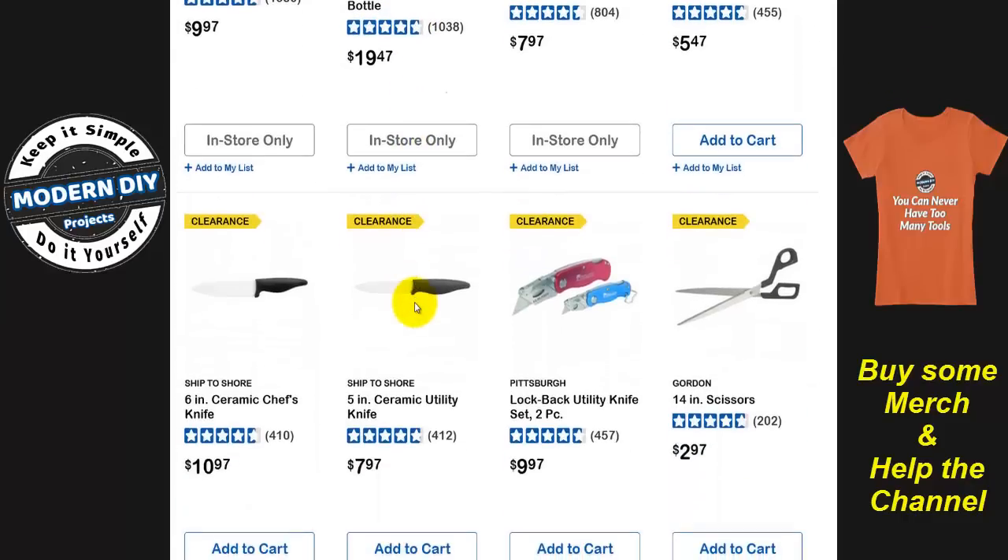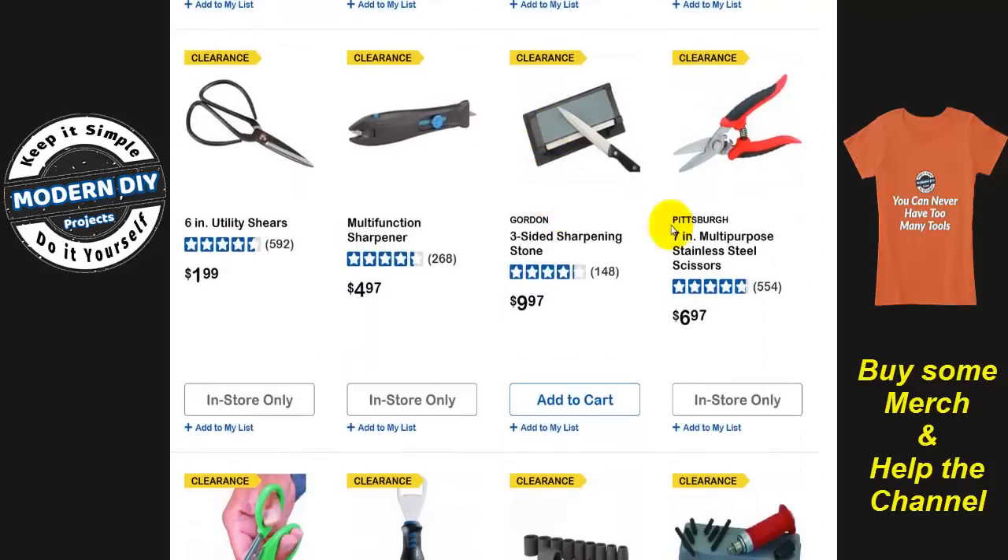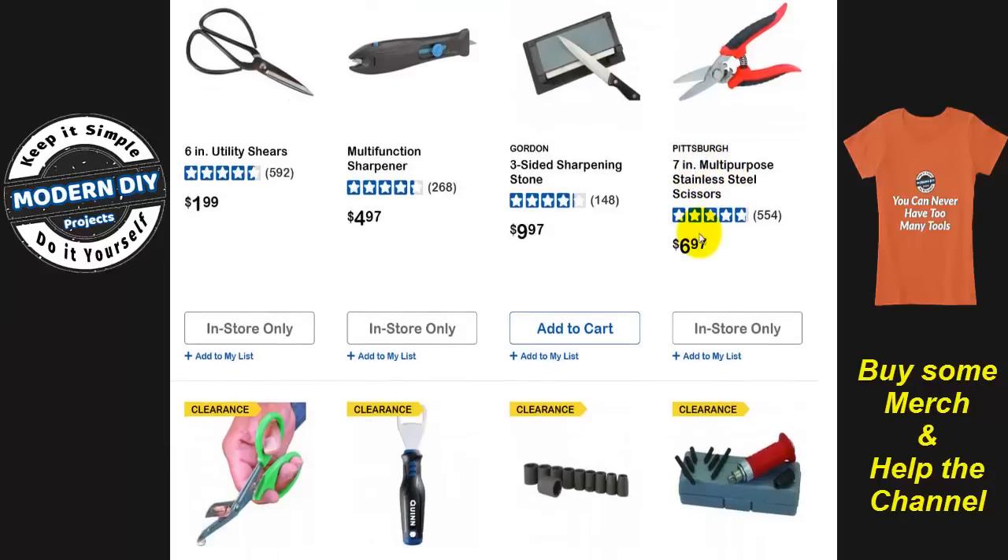Like this utility knife set for $9.97 — that's two knives for five bucks each. And you've got some stainless steel scissors here — they're basically shears, probably pruning shears or something like that.